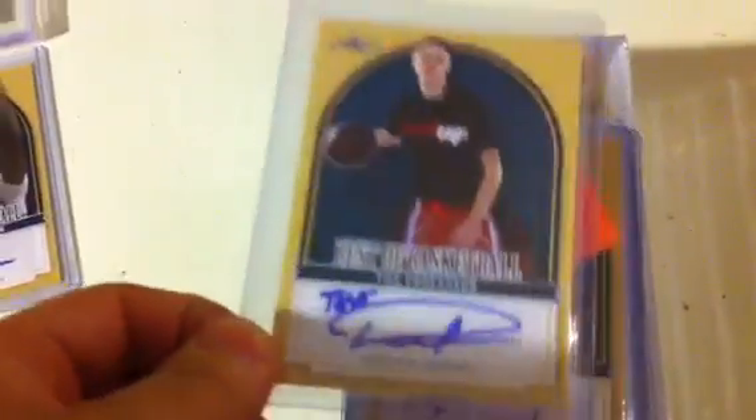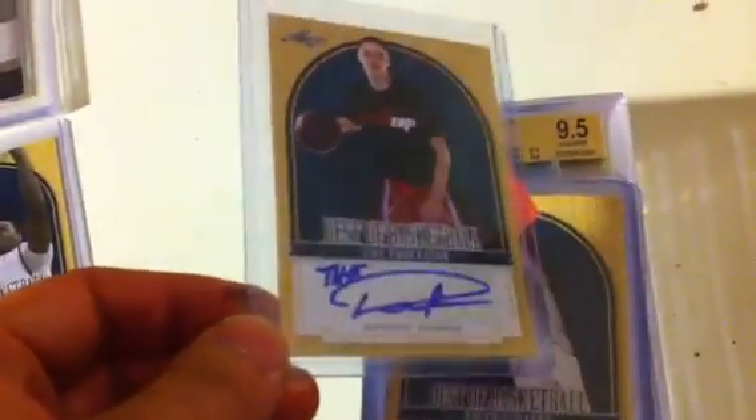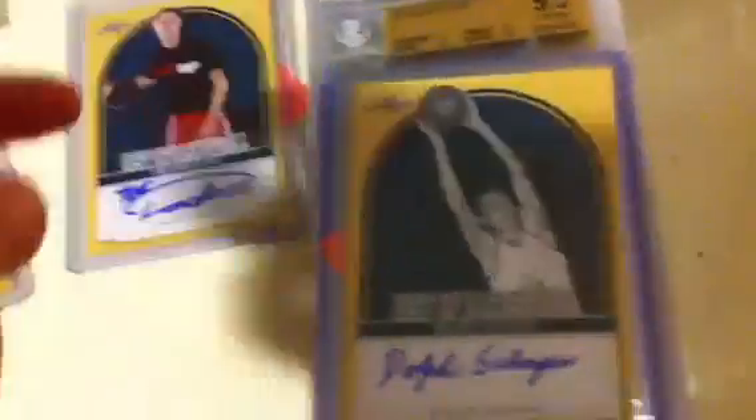And then we move on to break number 2. This was the team random one, so we got a different kind of variation. Obviously not everyone got a hit, including me who got shut out.